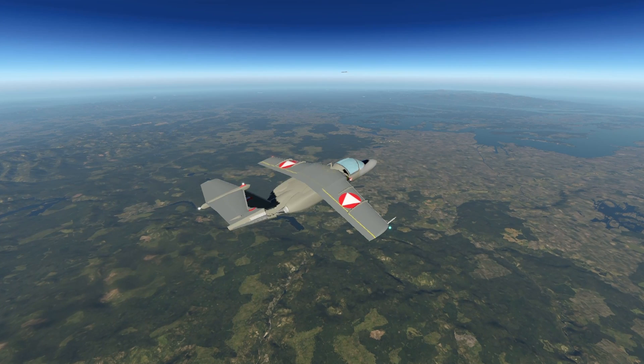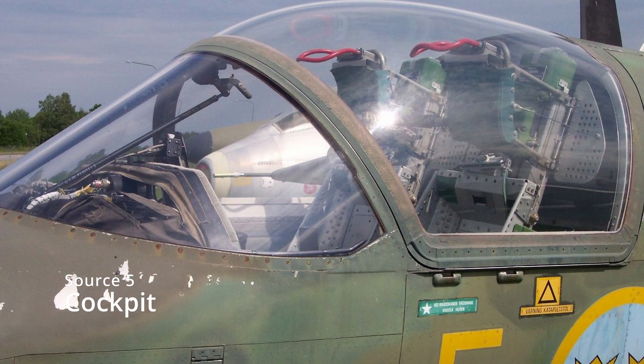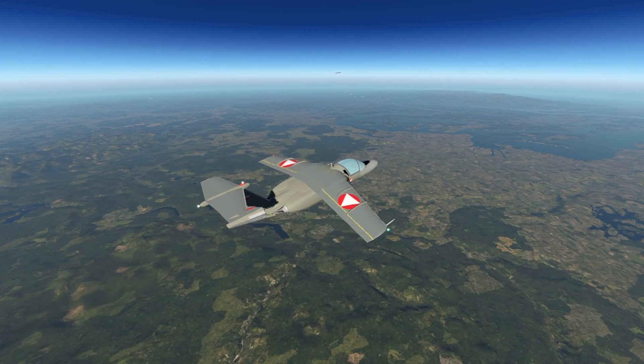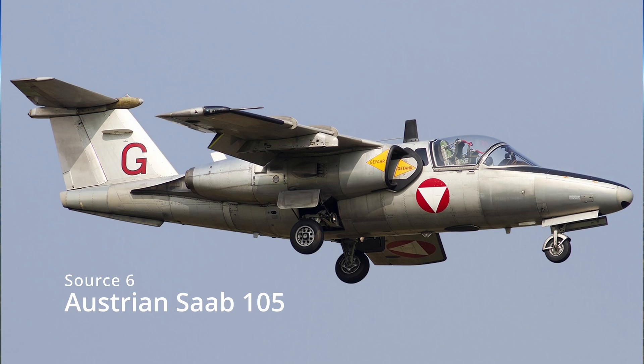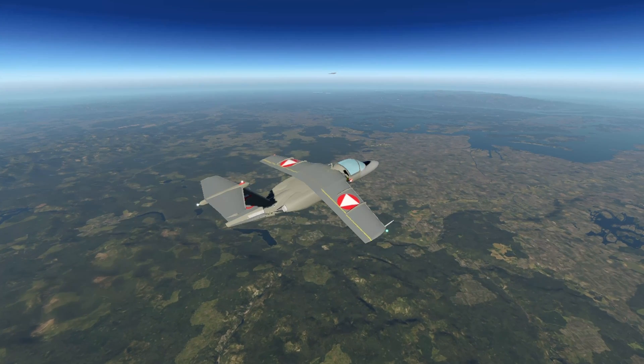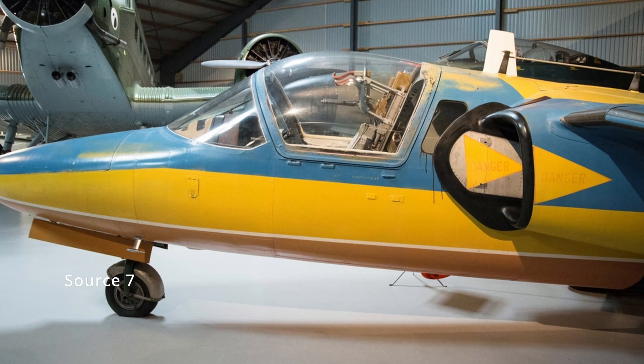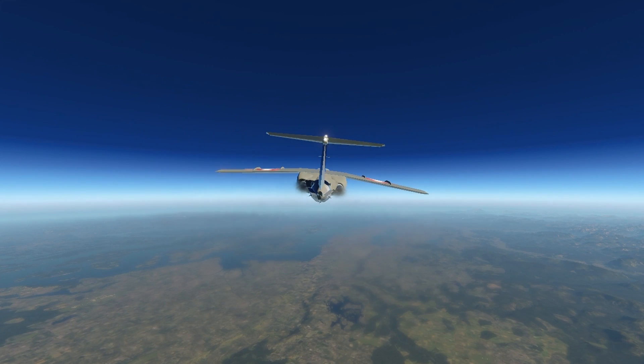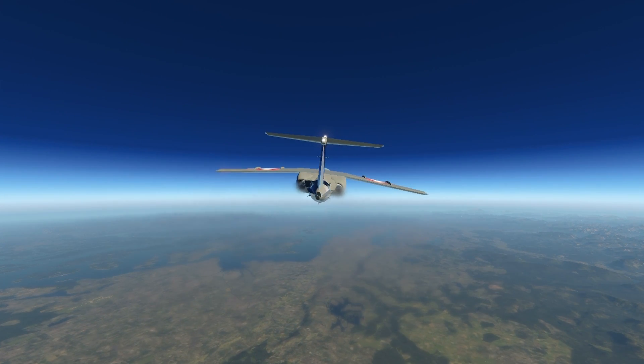One thing that the Saab 105 is known for is the cockpit. Different to most trainers, the pilots sit next to each other instead of behind each other. This led to great performance in the Air Force's flying schools. And because the 105 is based on a business jet, the two ejection seats can be replaced by four standard seats, as you know them from any other airliner, just to do VIP flights or similar.